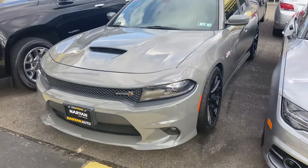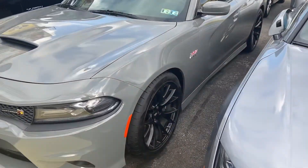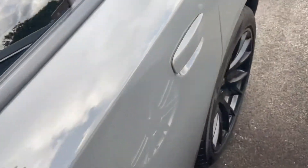Here's another one — I want to know what you guys think. This is a 2018 destroyer gray Charger Scat Pack. It's clean, it's nice, it does have a roof, and it looks like it's optioned out pretty well on the interior. It does have the hellcat style wheels.